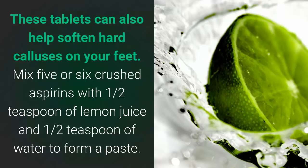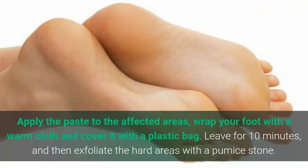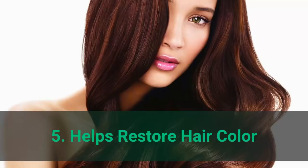Number 4: treats hard calluses. These tablets can also help soften hard calluses on your feet. Mix five or six crushed aspirins with one half teaspoon of lemon juice and one half teaspoon of water to form a paste. Apply the paste to the affected areas, wrap your foot with a warm cloth and cover it with a plastic bag. Leave for 10 minutes and then exfoliate the hard areas with a pumice stone.